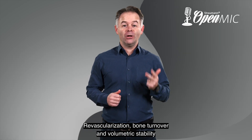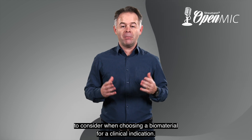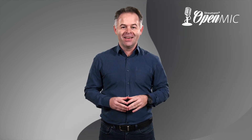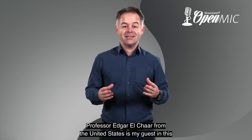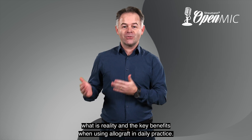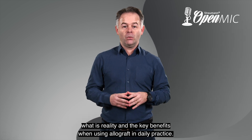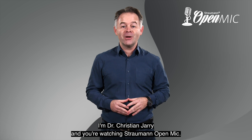Revascularization, bone turnover, and volumetric stability are some of the factors to consider when choosing a biomaterial for a clinical indication. Professor Edgar L. Schauer from the United States is my guest in this episode of Straumann Open Mic, and he will clarify what is fiction, what is reality, and the key benefits when using allografts in daily practice. Stay with me on this one. I'm Dr. Christian Jerry, and you're watching Straumann Open Mic.